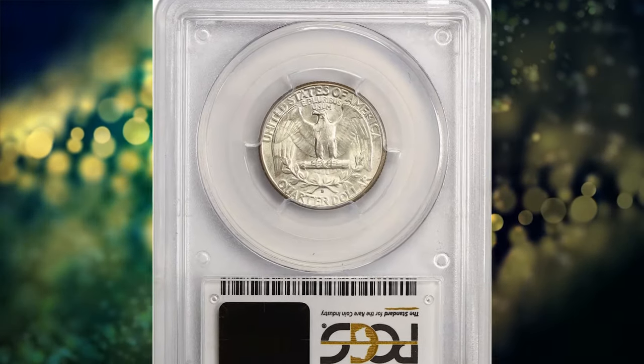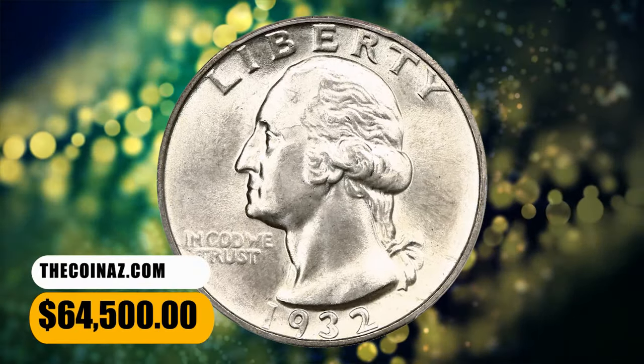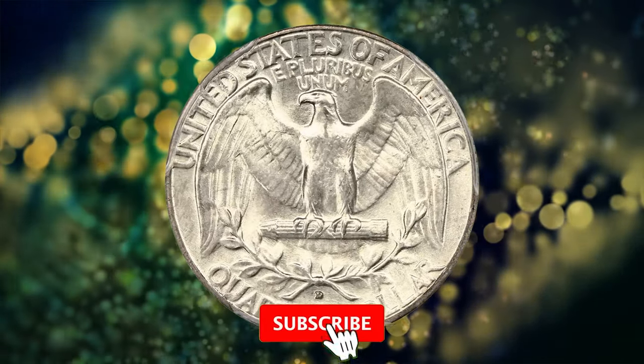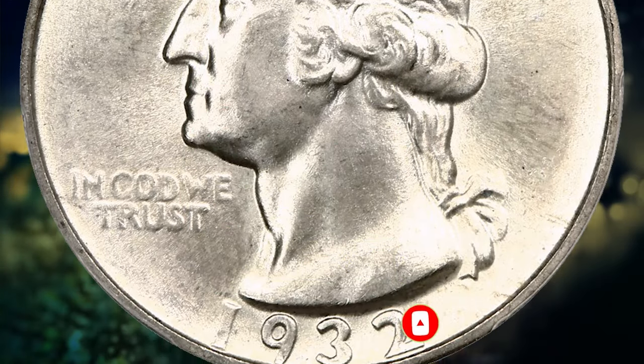Eye appeal is excellent. It was sold for $64,500. If you have any questions or want to share your own numismatic discoveries, please feel free to leave a comment below. And as always, keep your eyes peeled for those hidden treasures in your coin collection, because you never know when you might stumble upon the next big find. Until next time, happy collecting!